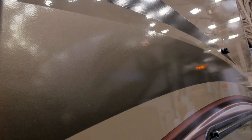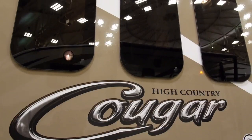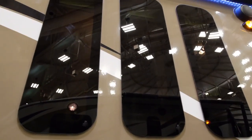I really like the High Country's darker colored high gloss sidewalls — it really makes the graphics pop. The package also includes frameless windows, which really stand out against the exterior's color and add a very sleek look to the Cougar.